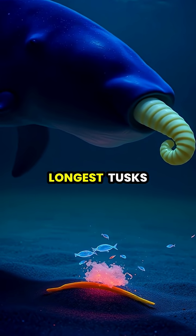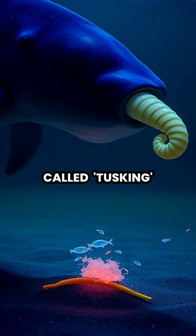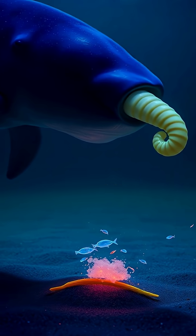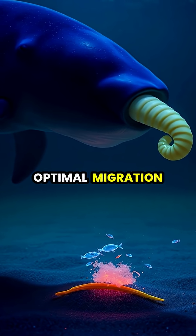Male narwhals, who typically have the longest tusks, will sometimes engage in a behavior called tusking, where they rub their tusks together, possibly sharing sensory information about feeding grounds or optimal migration routes.